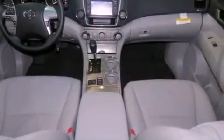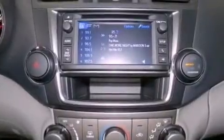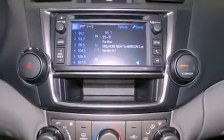The following features are also included: a power driver's seat, cruise control, heated side view mirrors, an engine immobilizer theft deterrent system, and fog lamps.